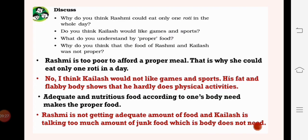According to a person, the diet is also different. If we compare a sports person or someone who does very hard work, they have a lot of difference in their diet. Why was the food of Rashmi and Kailash not proper? Rashmi is not getting an adequate amount of food, and Kailash is taking too much junk food which his body does not need. We need all variety in food and should not overeat. Both overeating and undereating are unsuitable - we should eat a proper, balanced amount.